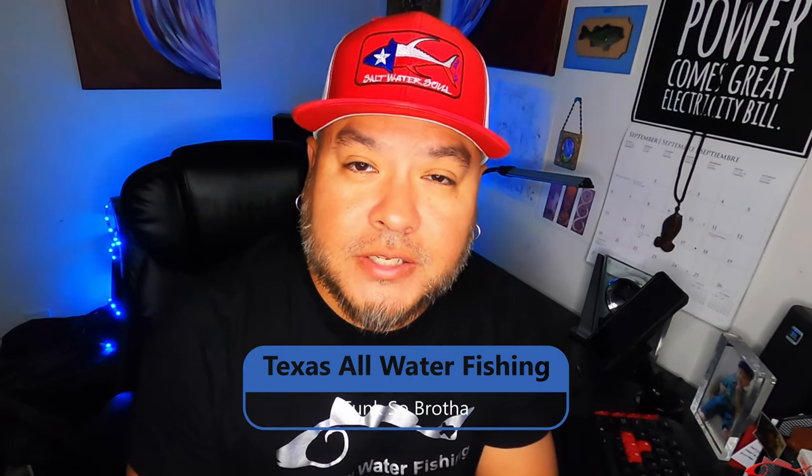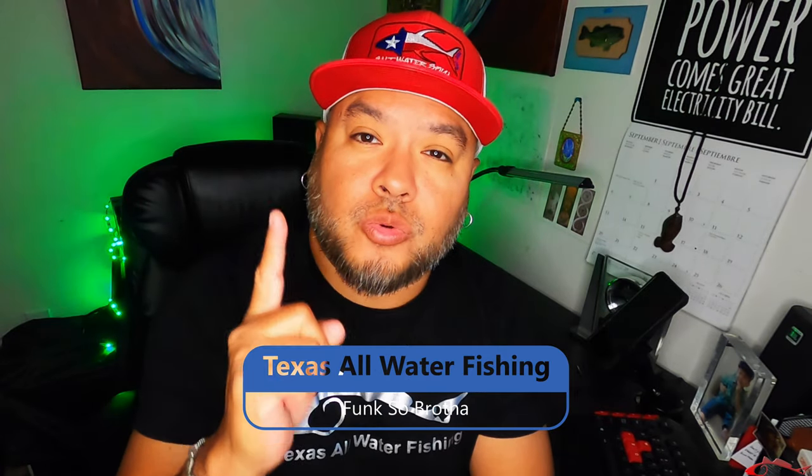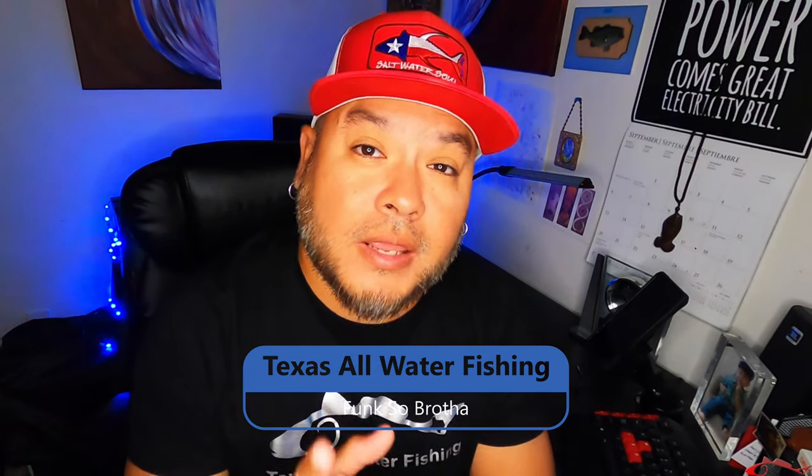Thanks for coming back to Texas All Water Fishing. I am Ruben, aka Fonkso Brother. Do not forget to subscribe, like, comment, and share.